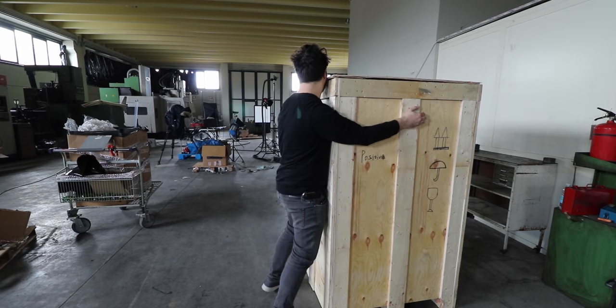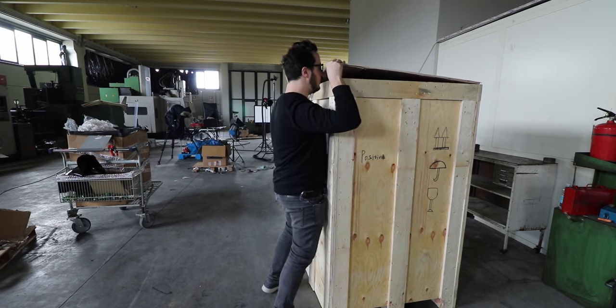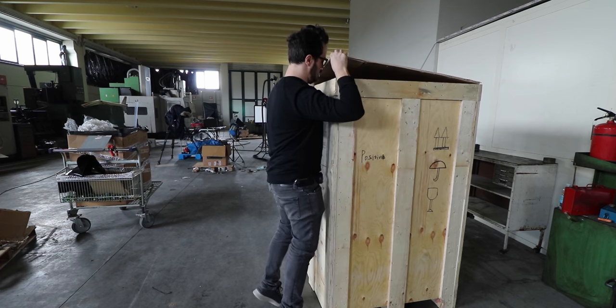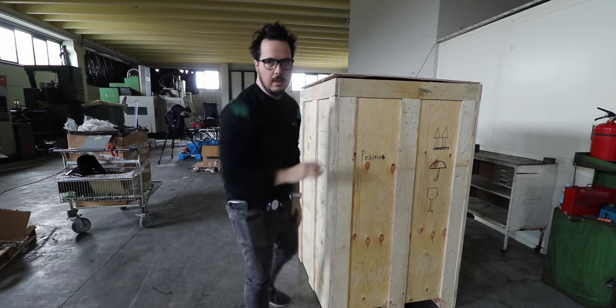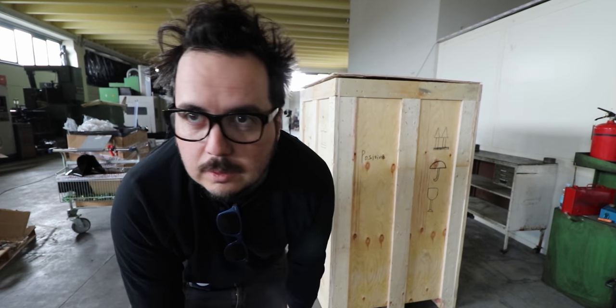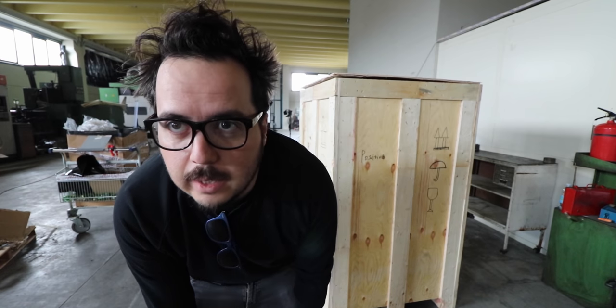But that machine that I bought — I still don't know if I want to say in this video what it is, or save it for tomorrow so you guys can hate me.